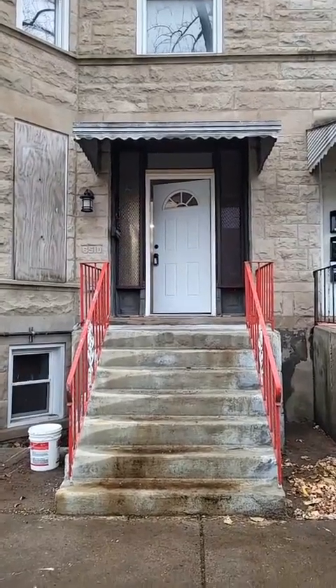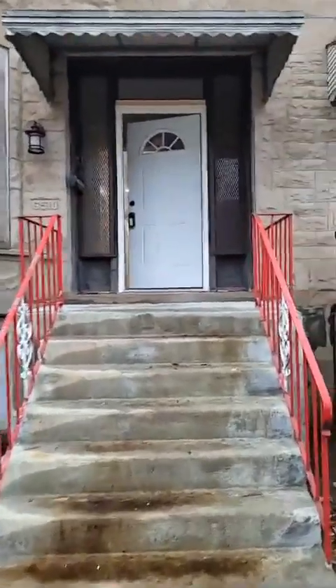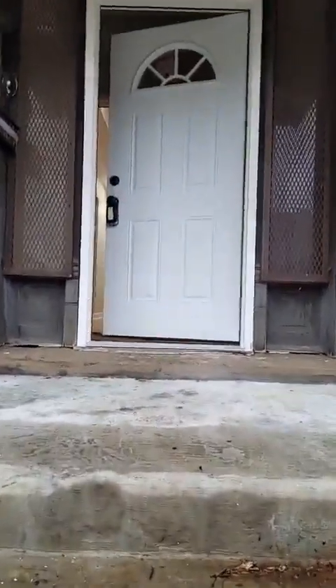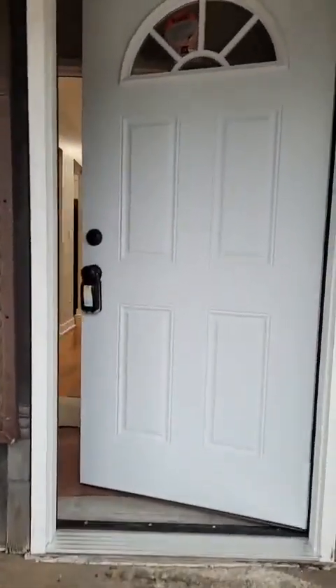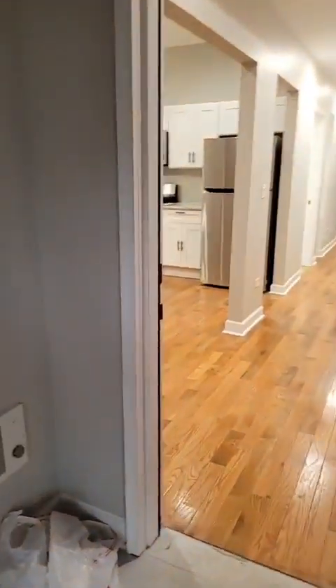Hello Facebook, I'm back with another rental. I have a totally gut rehab two-bedroom in Woodlawn on 6510 South St. Lawrence. It is individually heated,